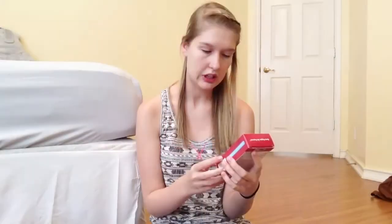The next thing I see in here is a first degree burn cream. It helps reduce the appearance of scars, protects against infection, soothes the pain, and cools the burn. I'm very interested to try this the next time I get burned — hopefully not a severe burn, because I know burns hurt so bad. This retails for $5.97 to $8.99, depending on the size. I have the travel size, so this is probably worth $5.97.